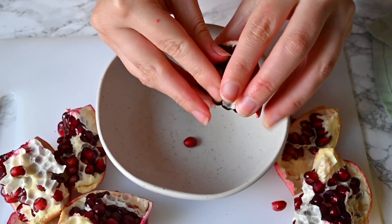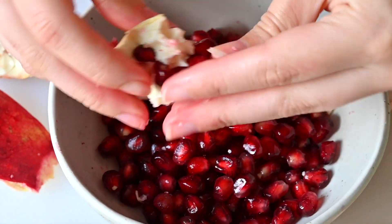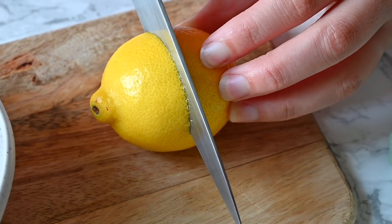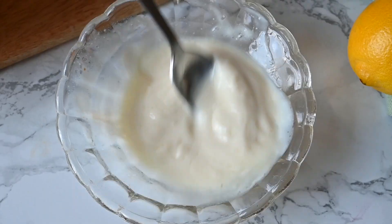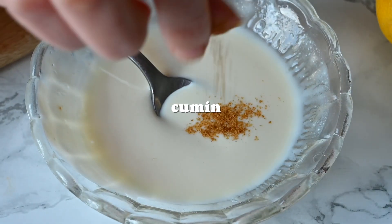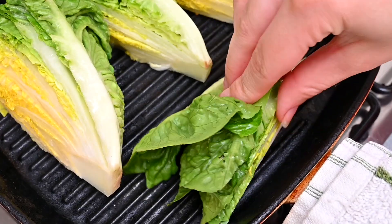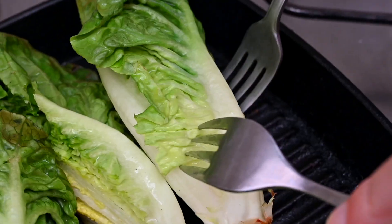When coming up with the recipe for this griddled gem lettuce, we knew it would look incredible if we could get the right griddle marks on the lettuce. That's why we chose to pair it with some gorgeous ruby red pomegranate seeds. Not only is their sweet taste and crunchy texture perfect for pairing with the slightly bitter, slightly charred lettuce, but they look like little jewels on the plate that contrast so perfectly with that green. The key is cooking the lettuce long enough to soften it but not so long that it becomes soggy.